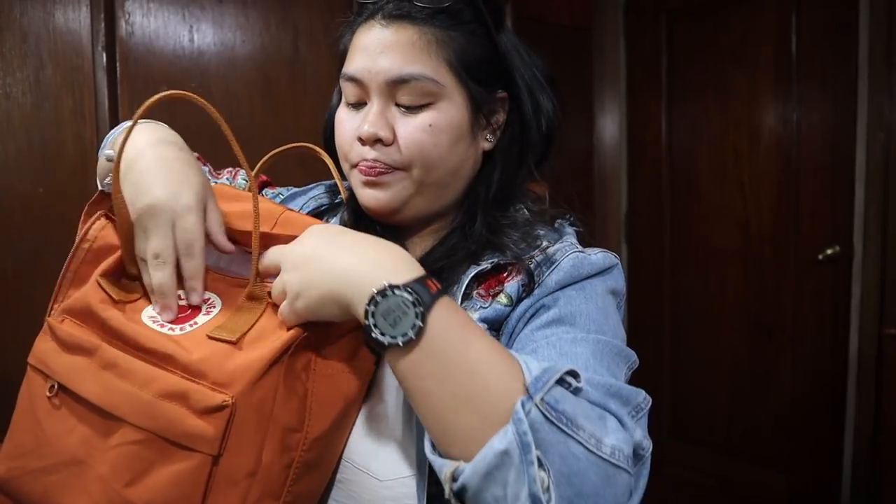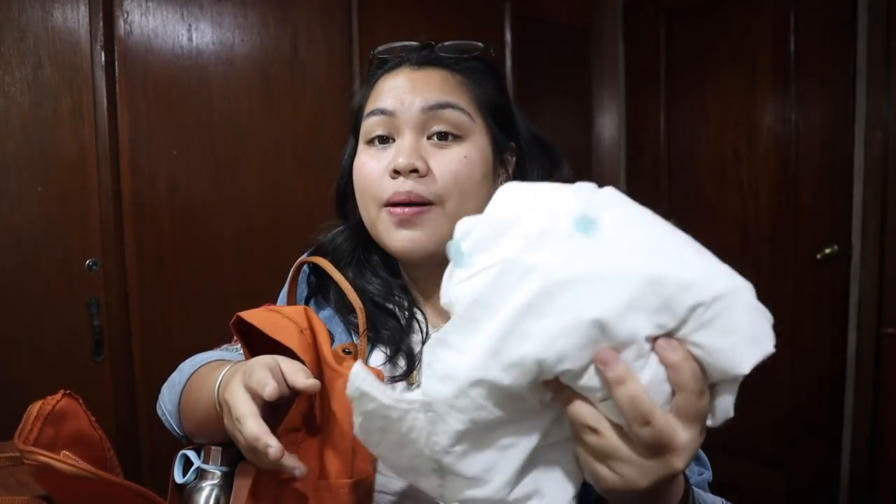Next is the big pocket naman. So, I'm a fourth year college student, and I'm studying BS Biology. So I'm graduating — hopefully in June 2019! First is lab gown. Hindi ko to everyday dinadala, only on Mondays, Wednesdays, and Fridays because I have microbiology lab. Then I have a water bottle.